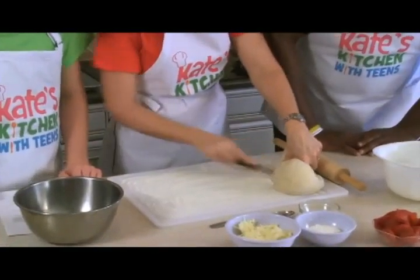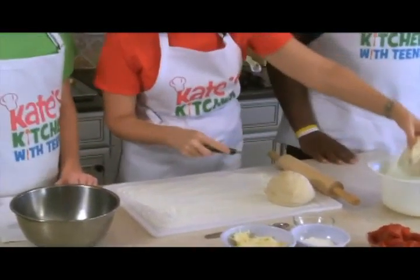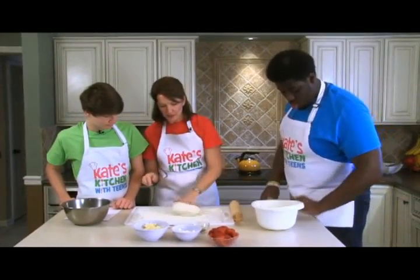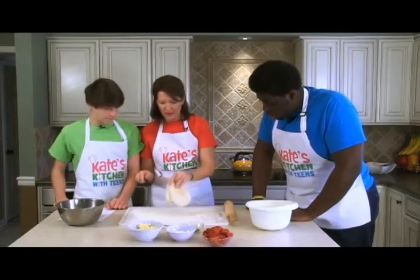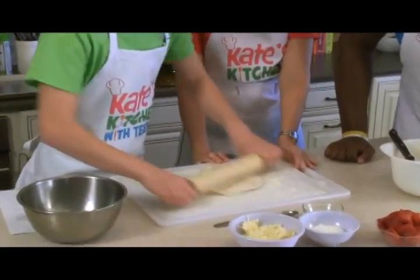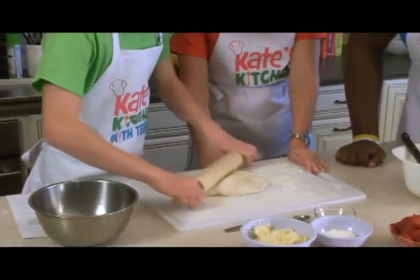Dough is so fun to work with. Have you guys worked with dough before? We're just going to roll this one out. Baker, I'm going to let you do that. We're going to roll it out into a flat circle and then we're going to fill it. It's so simple.